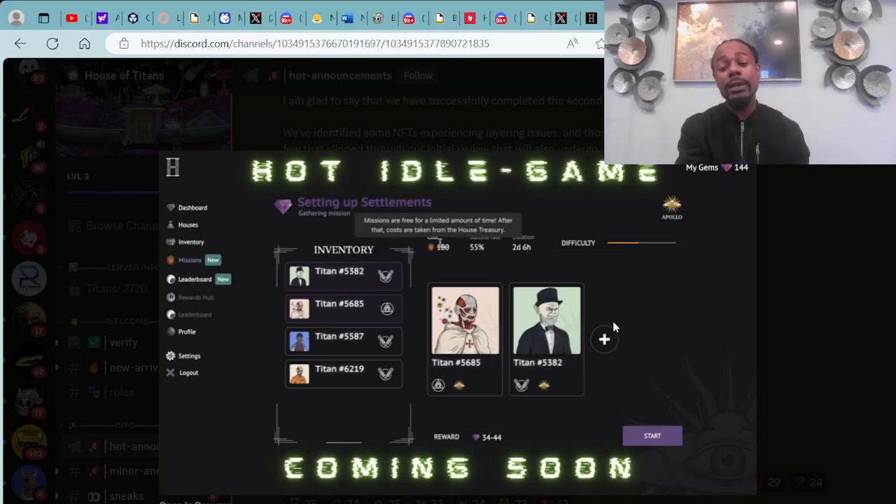We're doing boss things and bosses are busy, so any way we can automate things helps in the long run. Check out the House of Titans over at JPG.store as well, which will also link you into their Discord, Twitter page, website, and Instagram.